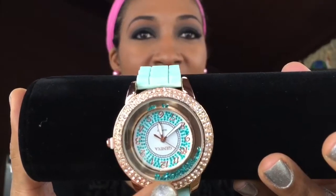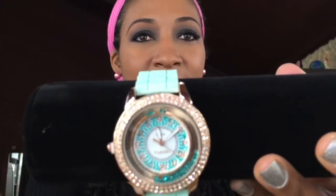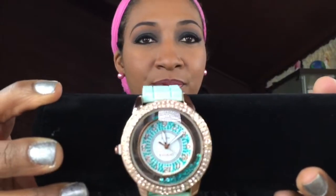It has like these little beads on the inside, little rhinestones on the outside, but I love the color. I think it's pretty, pretty cute.